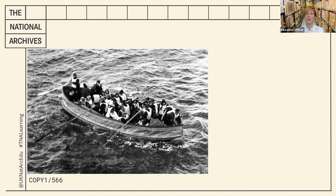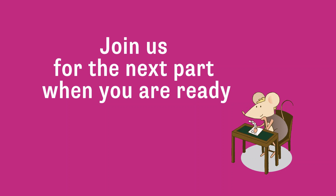However, we also have a huge number of other files connected to the Titanic, including passenger lists and interviews with survivors that were collected as part of an inquiry into this disaster at sea.